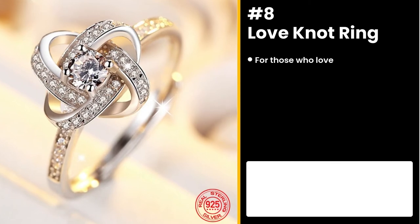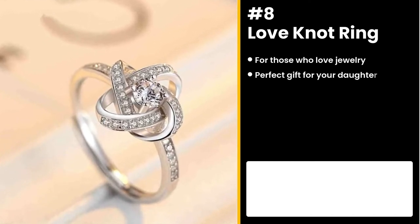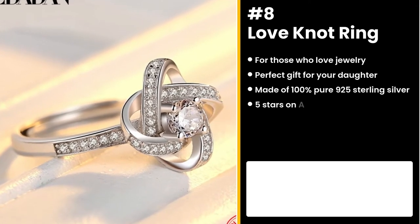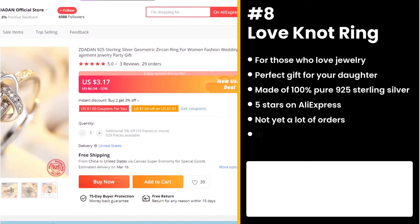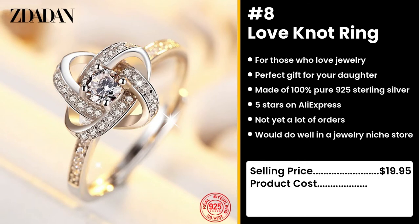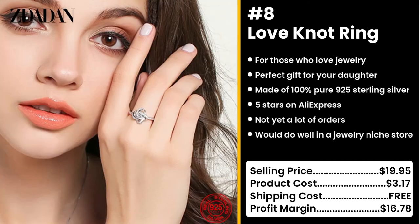The next product is for women who love jewelry: the Love Not Ring. This ring is the perfect gift for your daughters. It's made of 100% pure 925 sterling silver and it's adjustable. It has a whopping 5 stars and not yet a lot of orders on AliExpress. We think this would do well in the women's jewelry niche market. It's a beautiful gift for a beautiful woman. You could sell this for $19.95 while the product costs only $3.17. And shipping is free, so you're looking at a respectable profit margin of $16.78.